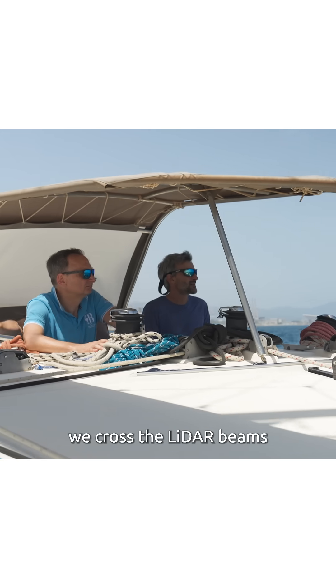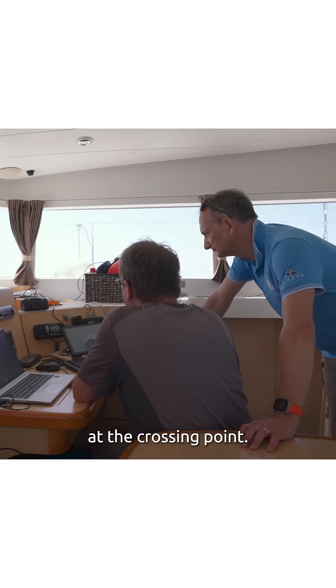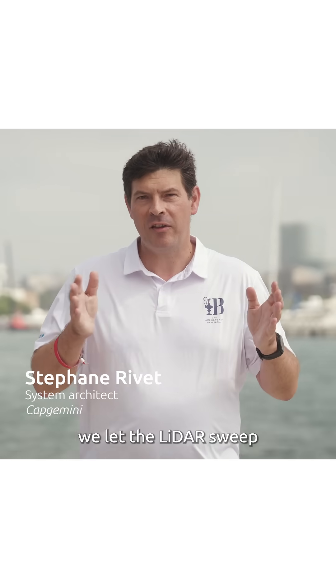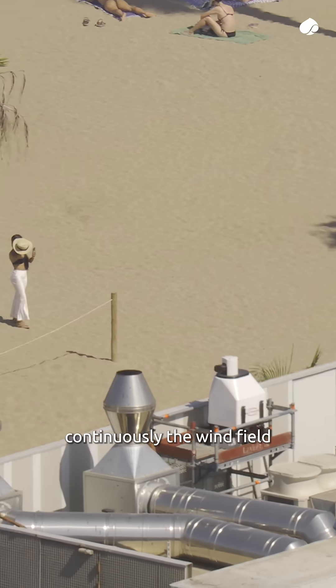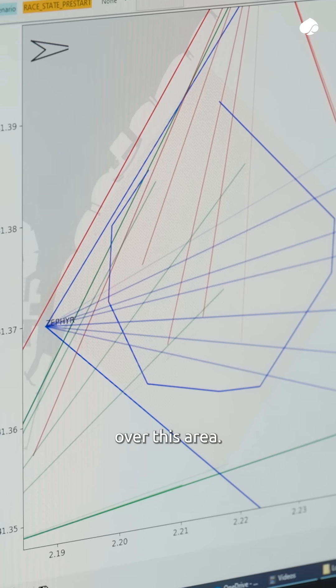In dual LiDAR use, we cross the LiDAR beams and we compute the wind at the crossing point. With our WindSight IQ system, we let the LiDAR sweep continuously the wind field, and our filtering algorithm computes continuously the wind over this area.